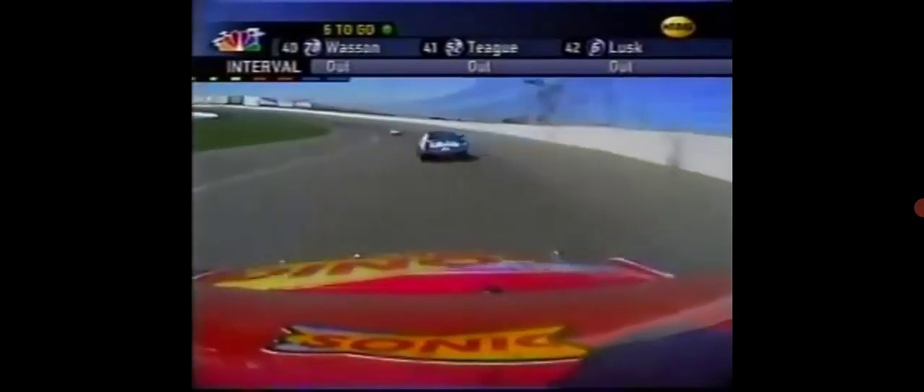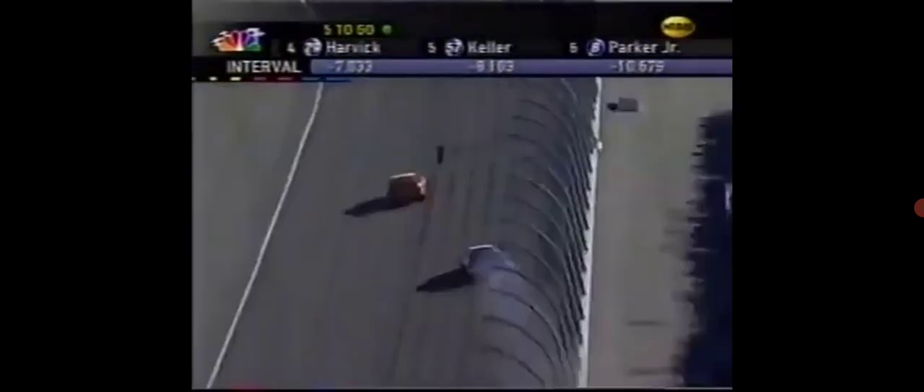Saw that race for position there — Greg Biffle and Kevin Harvick. Five laps to go. Bobby Hamilton Jr. blew the right front. The 99 did — Michael did. Oh, my goodness. The race leader, with five laps to go.